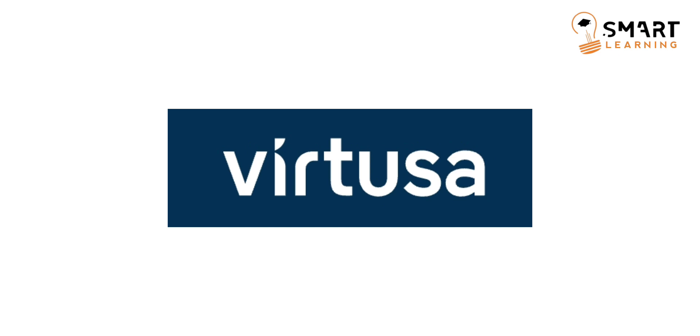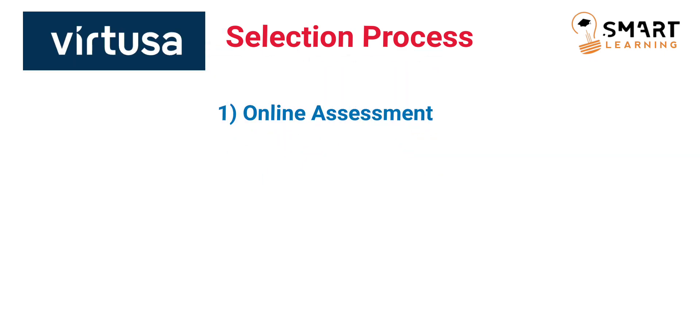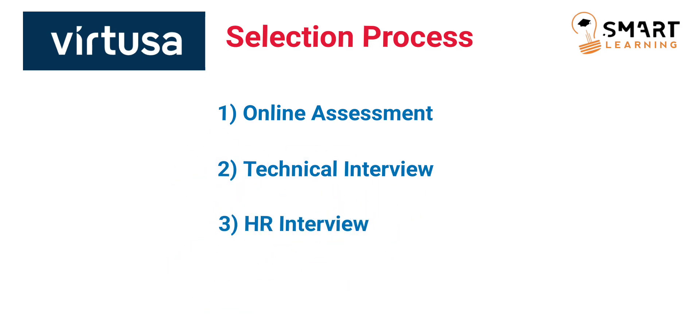Coming to the selection process for Virtusa company: the first round is an online assessment which is an aptitude test and also consists of a coding part. Once you clear this online assessment, you will have a face-to-face technical interview. This is also an elimination round, and you have to clear it to get an invite for the HR round. All three rounds in the selection process are elimination rounds.